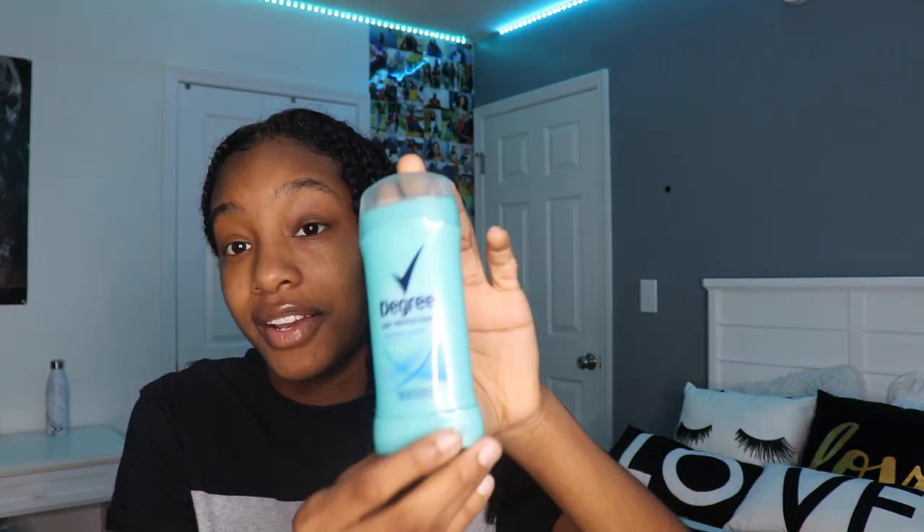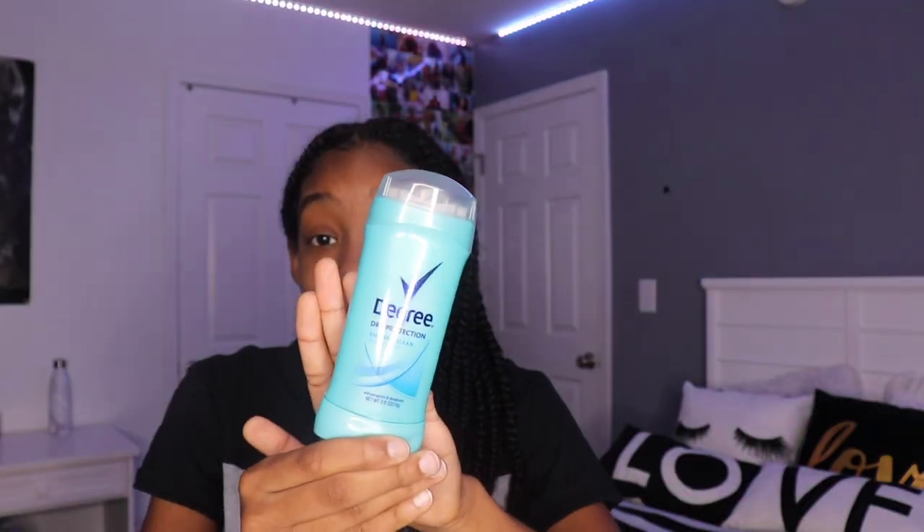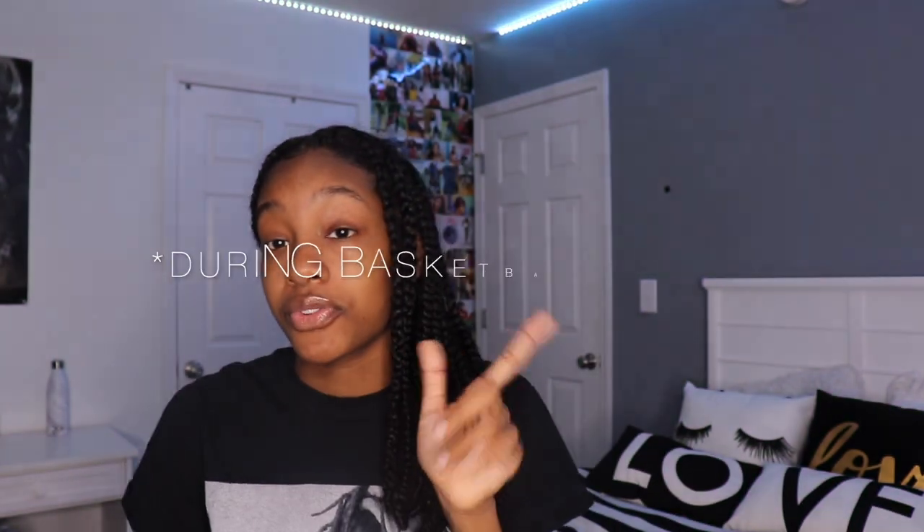For deodorant I like to use this Degree Dry Protection Shower Clean deodorant. If I don't use this I like to use men's deodorant because it's much stronger. I normally use men's deodorant after basketball practice or after a game because I'll be sweating like crazy.